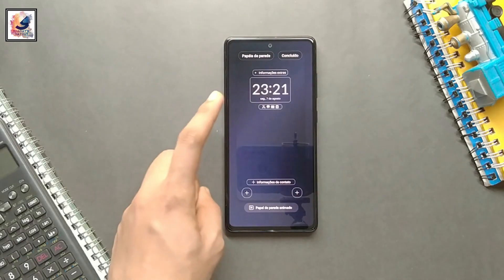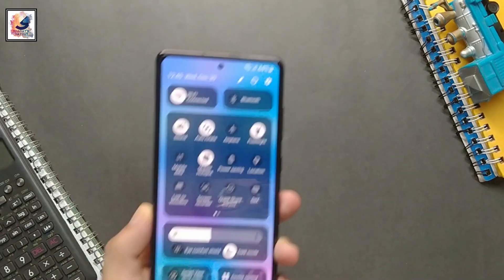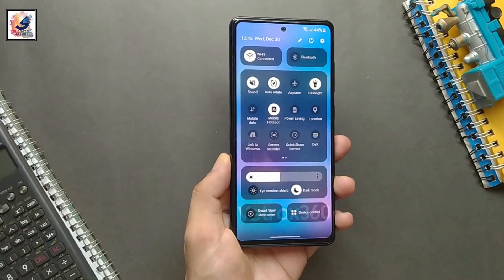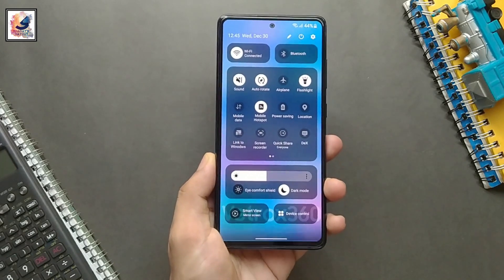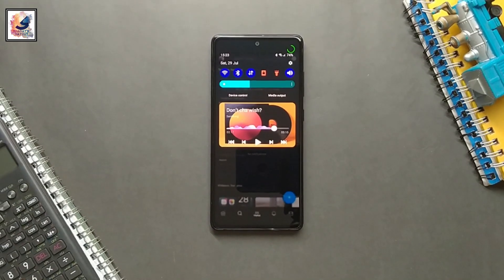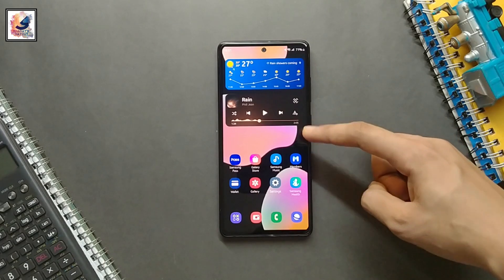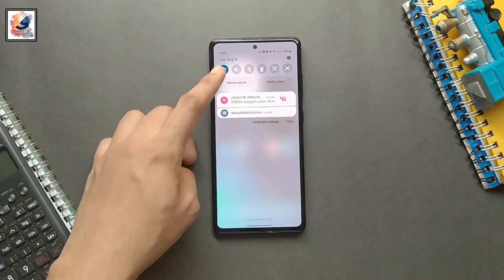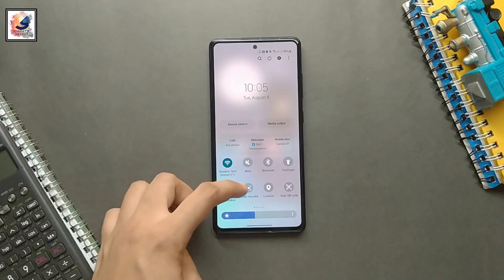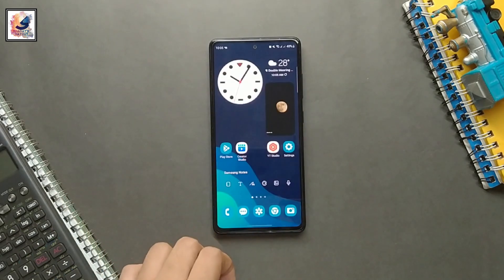So if you are a Galaxy S23 series user running Android 13, or a One UI 6 beta user, you should navigate to Settings, then About Your Phone, then Download and Install your software update to get One UI 6 with Android 14. These stable Android versions are also available in India.